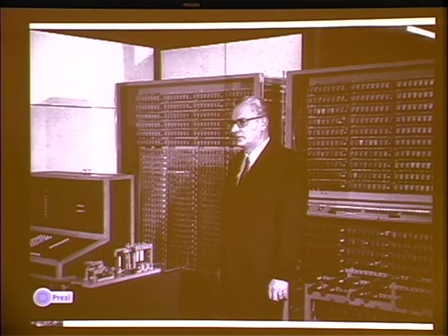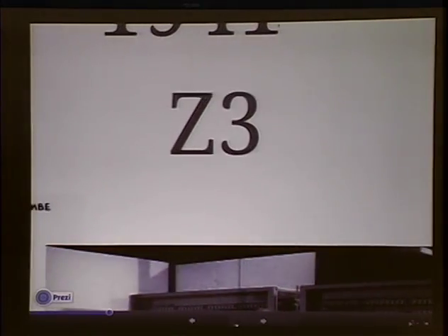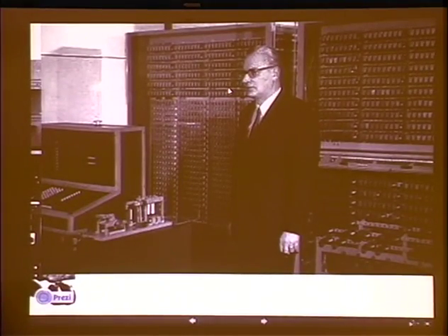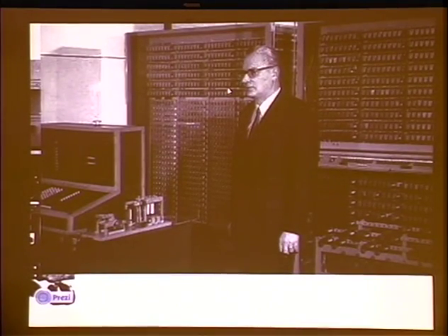So around 1941, Zuse introduces the Z3. The Z2 is essentially lost — I think his parents' apartment was bombed and the Z2 with it. So bad luck. Don't hang out at your parents' apartment during wars and invent the computer if you want anybody to know about it. It just turns out to be a bad place to work.